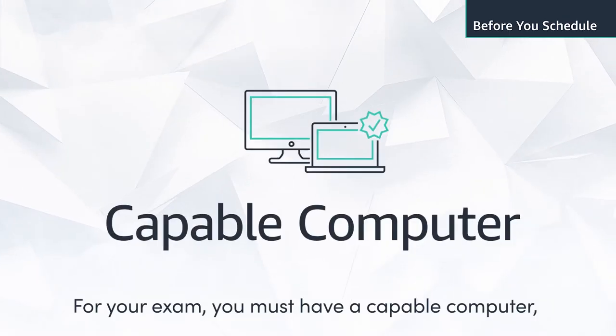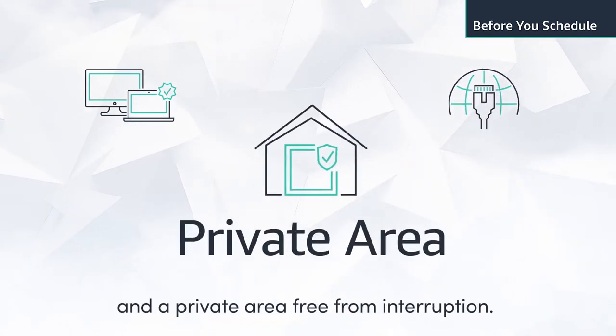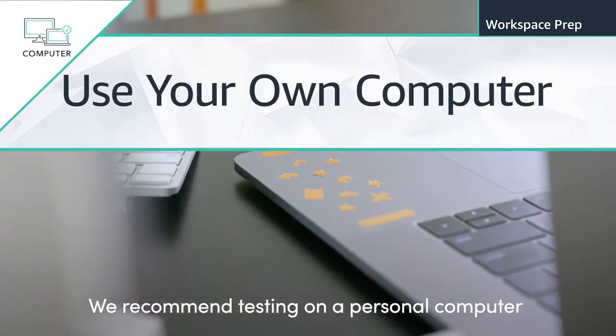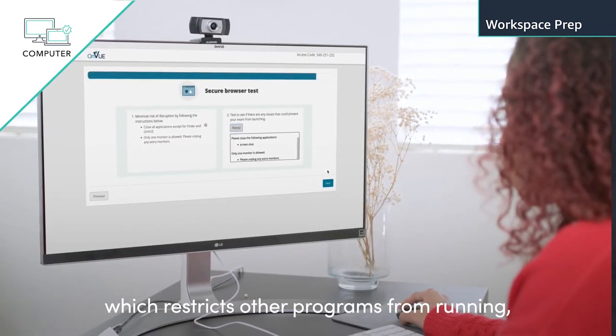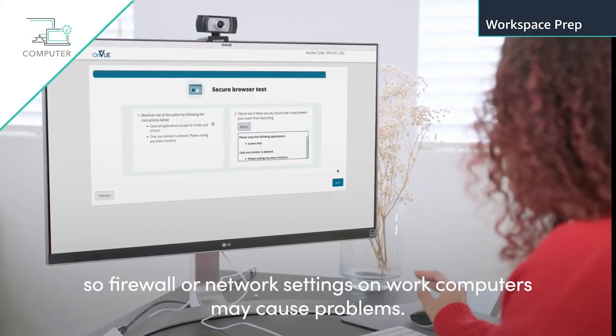For your exam, you must have a capable computer, a reliable internet connection, and a private area free from interruption. We recommend testing on a personal computer rather than a work computer. The OnVUE software uses a secure browser which restricts other programs from running, so firewalls or network settings on work computers may cause problems.